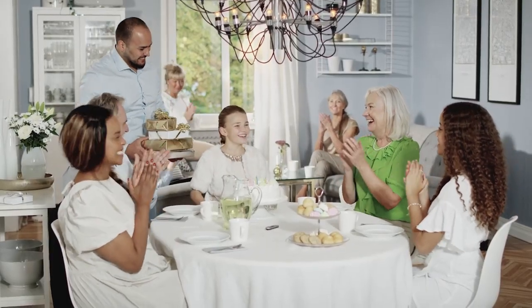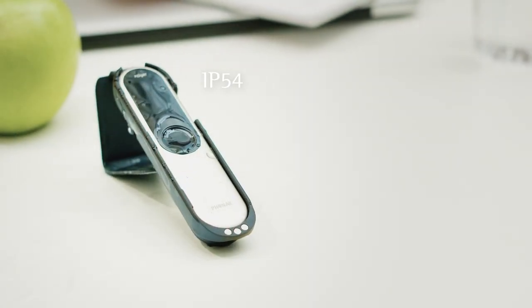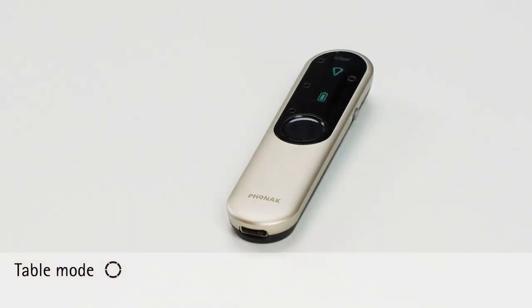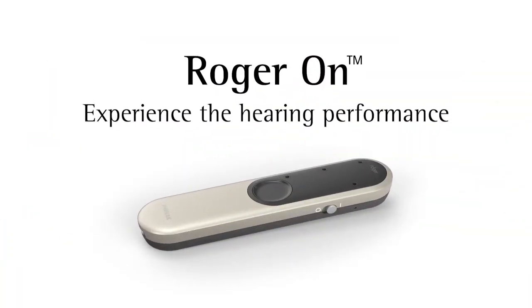The app allows you to personalize your microphone settings, steer the beam towards the speaker you want to listen to, and much more. With the Roger On, you'll never miss a beat, whether you're watching TV, playing sports, or having a conversation with your friends.